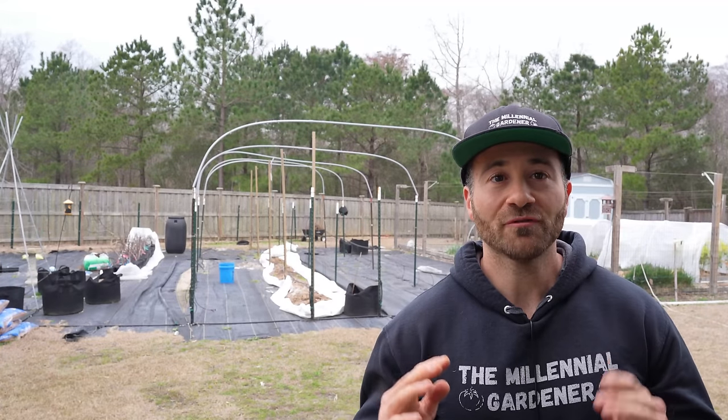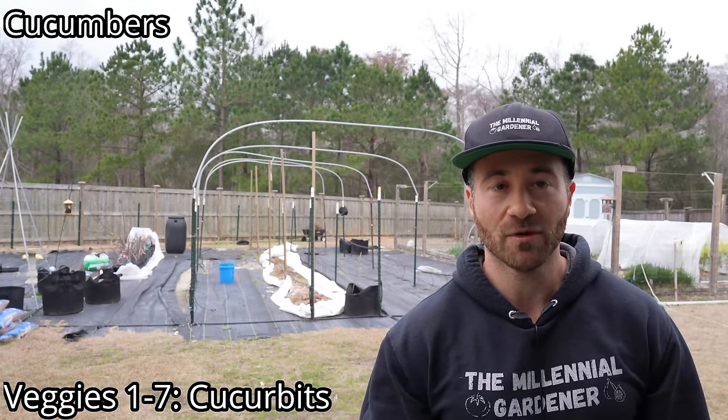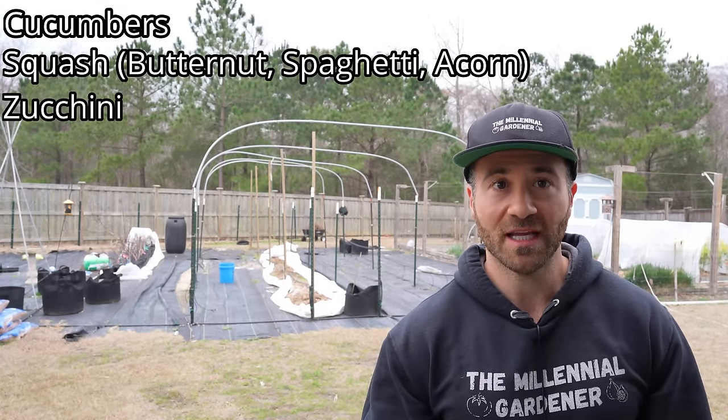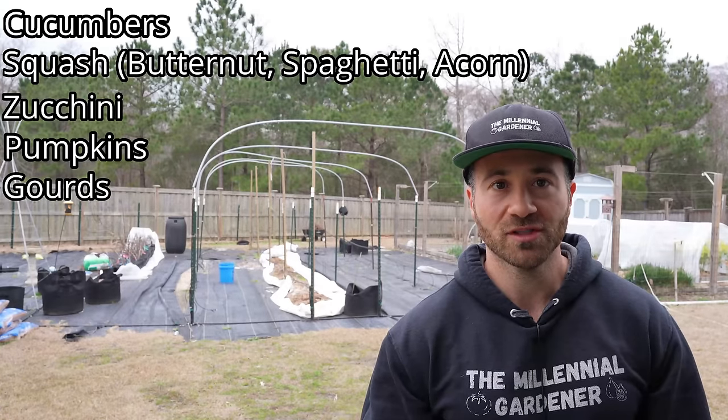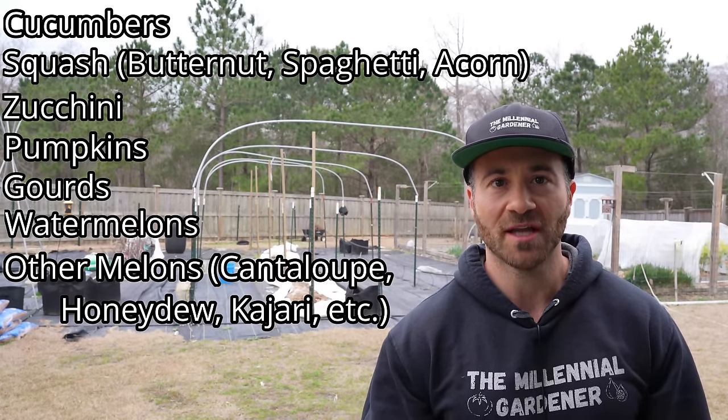Veggies numbers 1 through 7 that you can start right now are the cucurbit family, and that includes crops like cucumbers, squash like butternut, spaghetti, or acorn, zucchini, pumpkins, gourds, watermelons, and other melons like cantaloupe, honeydew, and kajari melons.